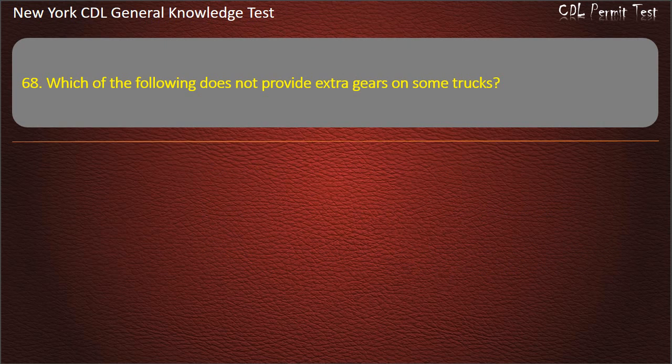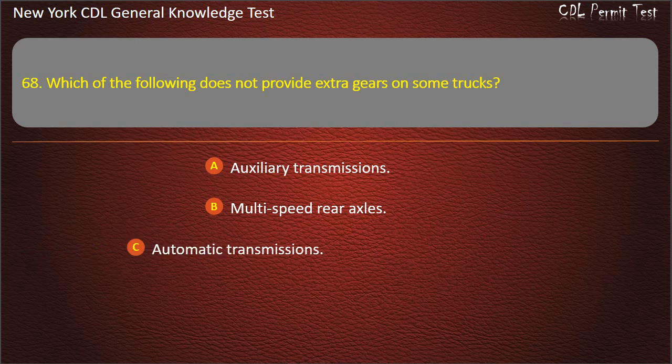Question 68. Which of the following does not provide extra gears on some trucks? Auxiliary transmissions. Multi-speed rear axles. Automatic transmissions. Answer: Automatic transmissions.